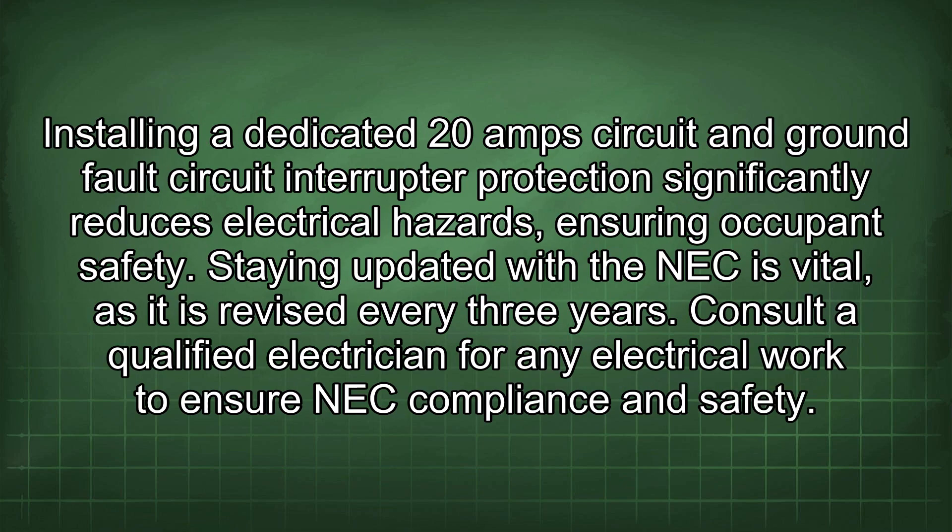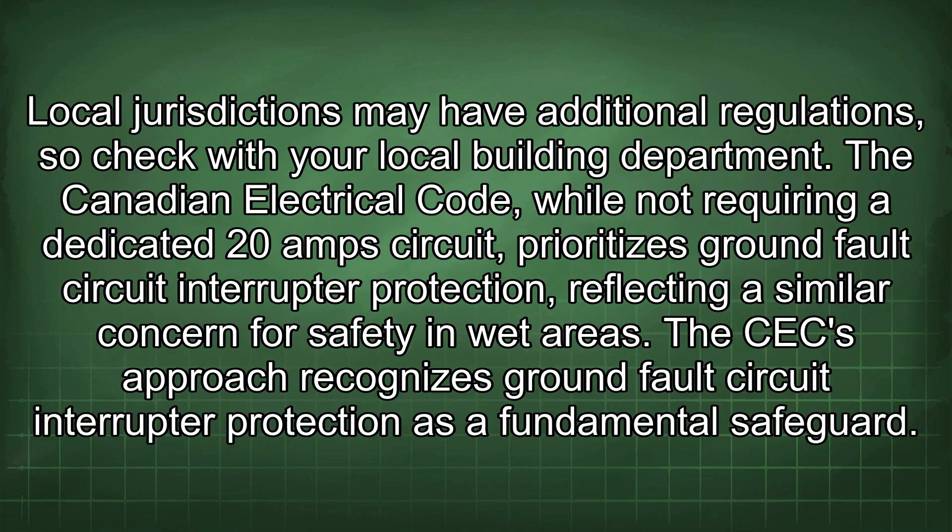Installing a dedicated 20A circuit and GFCI protection significantly reduces electrical hazards, ensuring occupant safety. Staying updated with the NEC is vital, as it is revised every three years. Consult a qualified electrician for any electrical work to ensure NEC compliance and safety. Local jurisdictions may have additional regulations, so check with your local building department.